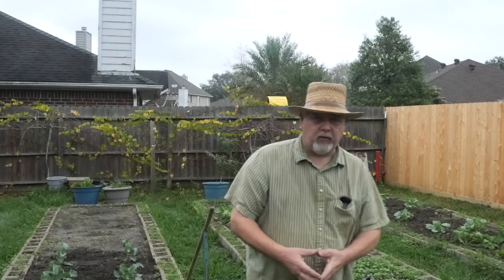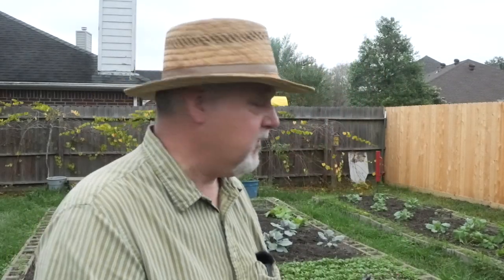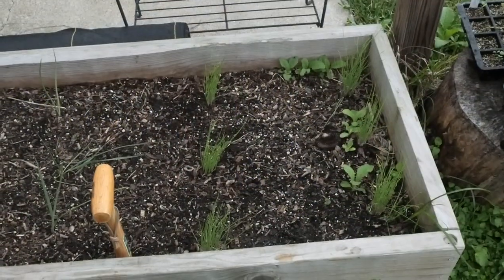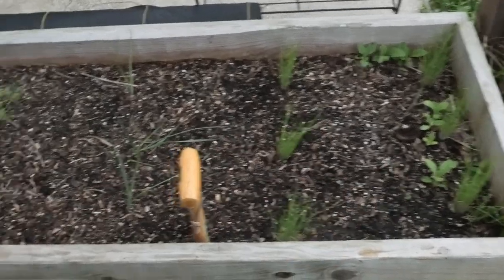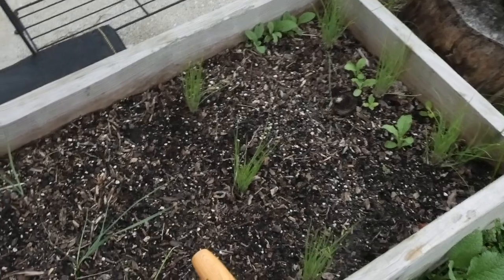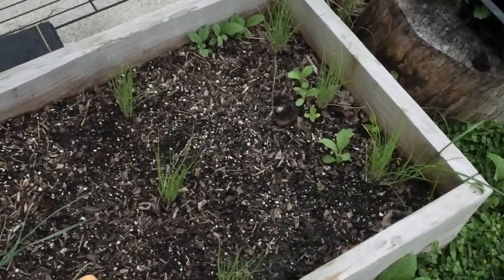I want to show you around and give you an update on the things we've planted. If you've been on my channel, you saw us plant these seeds and put these seedlings in, and they're looking really good. We'll begin over here with my little raised bed. I've just put a few extras in here, things that I had left over.